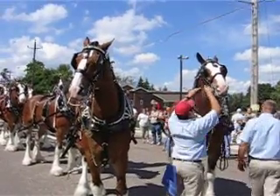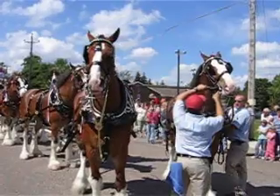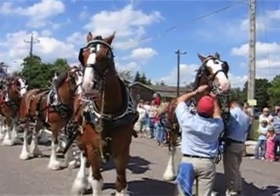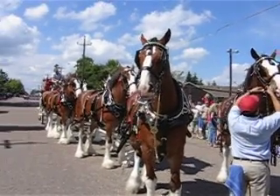$10,000 per horse for all the equipment — custom made for each horse. I think there's six teams that travel through the United States. Each one, Clydesdale, weighs 2,000 plus.